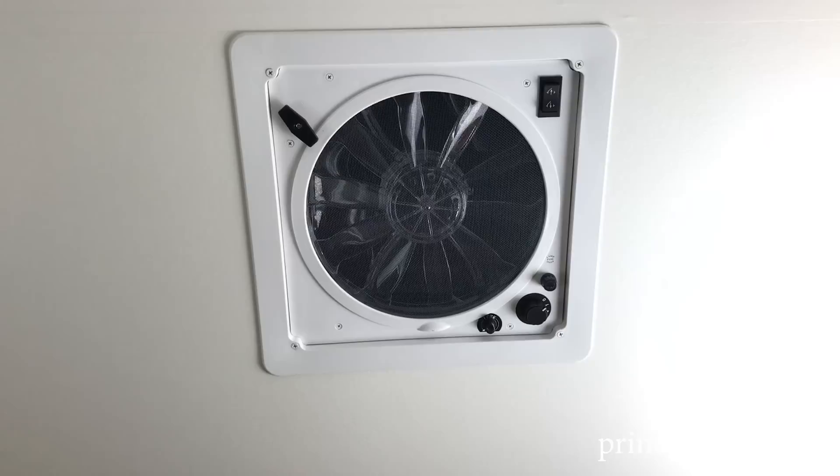Before we step outside, this trailer has an 8-foot height to the peak of the A-frame, so taller people will be really comfortable in here. There's also a two-way fantastic fan up top — very easy to use. There are times when you might want to run your AC, but other times you just need a little breeze. It can actually pull air out or blow air in. Great feature on all A-liners. Now let's step outside.